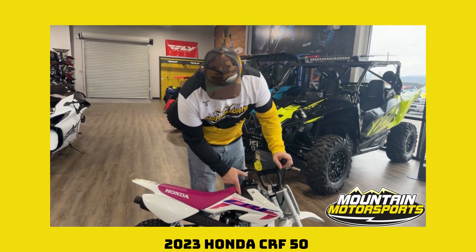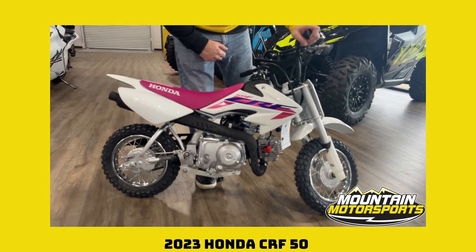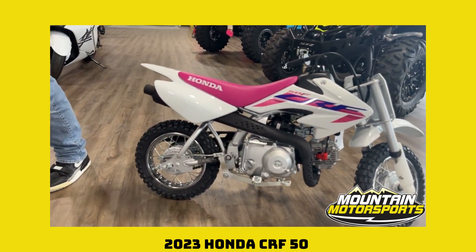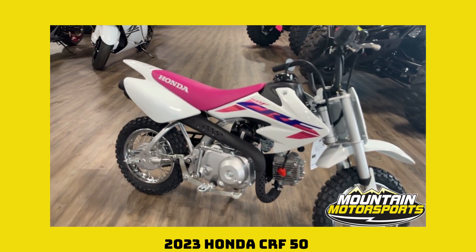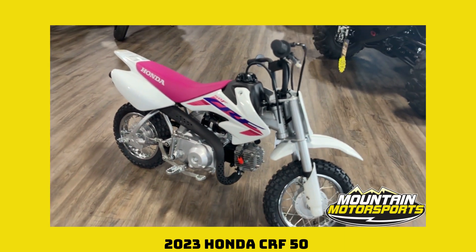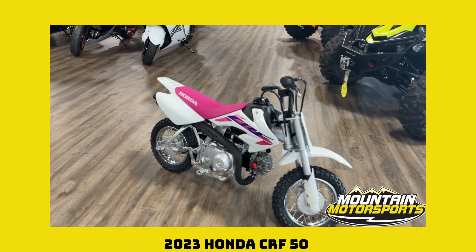2023 Honda CRF 50. Cool little machine right here. This little guy is perfect for that first time rider. They even put the pink seat on this one in case you have a young lady that wants to learn how to ride, or you got a guy that likes the pink and purple. Hey, I'm okay with that. It's a colorful world we live in.